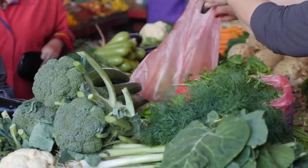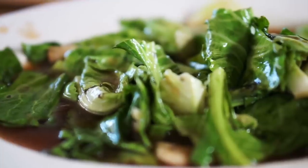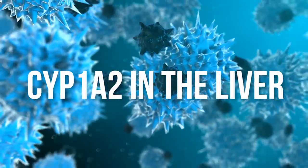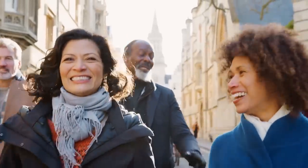You can also utilize diindolylmethane — eat lots of cruciferous vegetables like cauliflower, broccoli, and bok choy, or use a DIM supplement. What it does is upregulate CYP1A2 in the liver, which allows the liver to process toxins — and estrogen is a toxin as far as the liver is concerned. By upregulating CYP1A2 through indole-3-carbinol or DIM from cruciferous veggies, you can metabolize and excrete that estrogen a lot better.